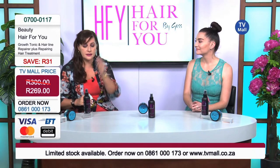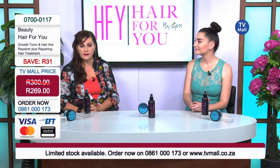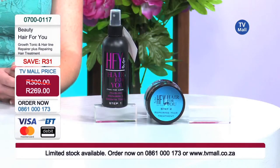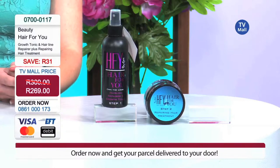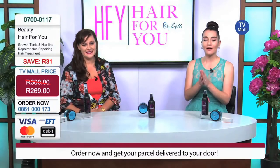The range is designed as a step one and step two process. Step one is making the hair grow, strengthening the hair follicle, and anchoring the hair into the scalp — causing less hair loss and also causing a thickening of the hair shaft, which is something that a lot of people want. They want thick, luscious hair.